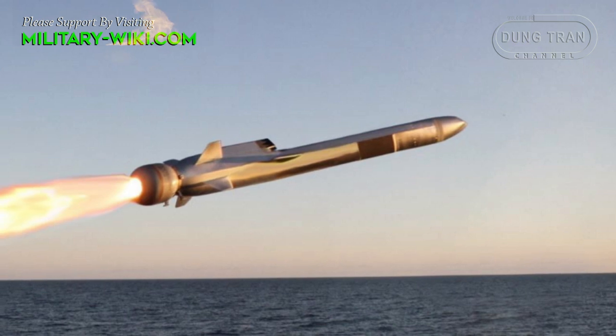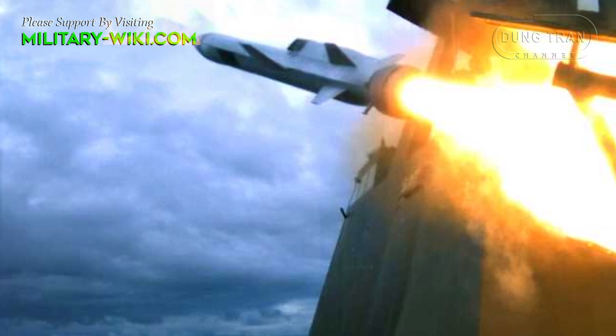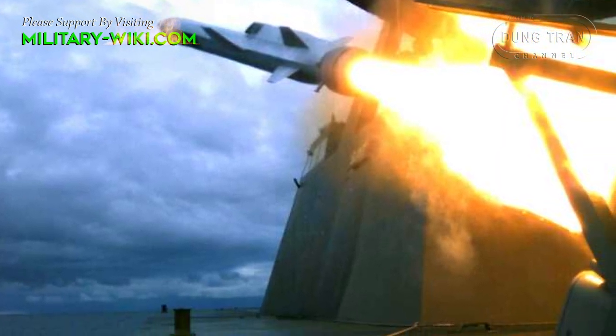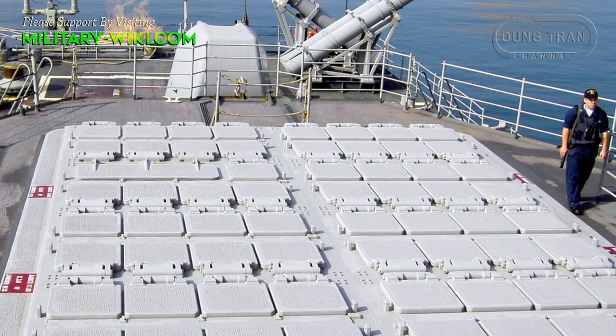Anti-ship and land-attack capability is provided by 16 deck-launched surface-to-surface missiles, like Kongsberg's Naval Strike Missile. The ship's vertical launching system cells can also carry land-attack systems.